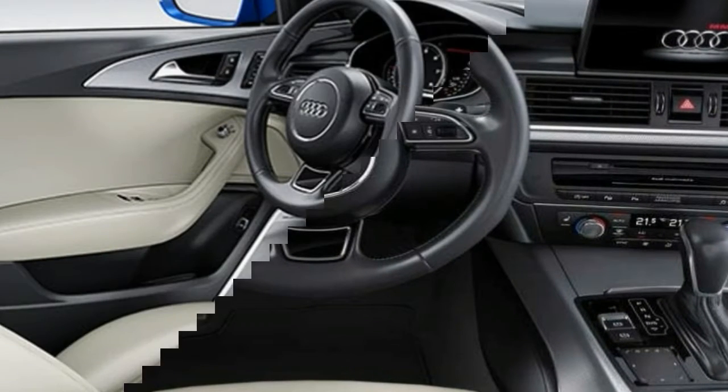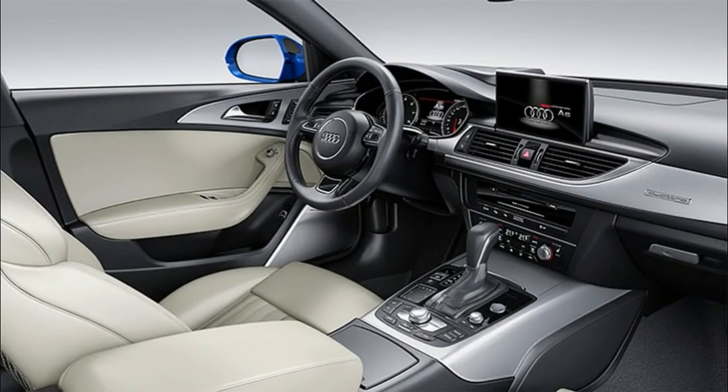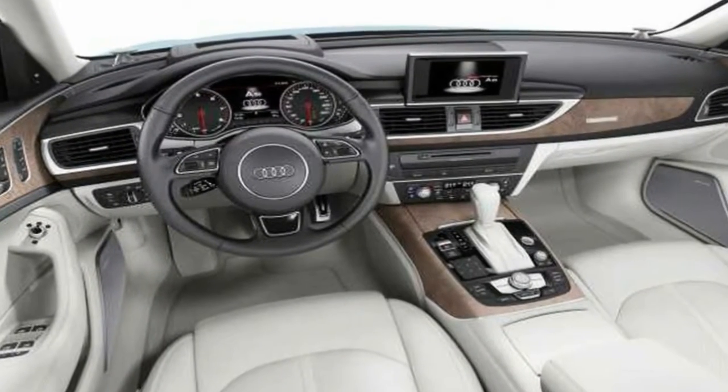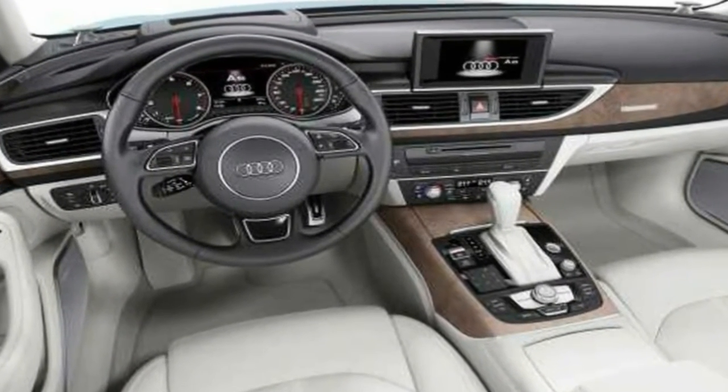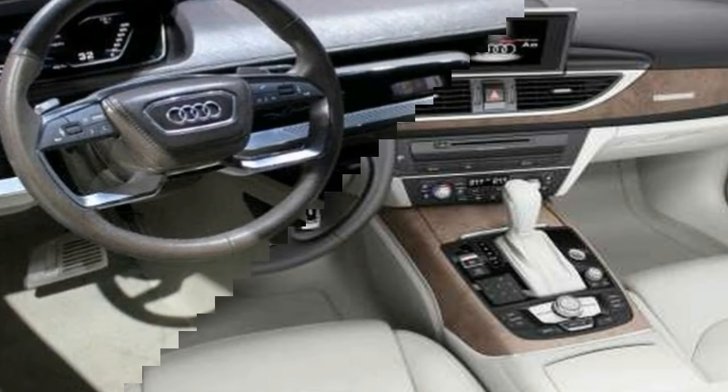We wouldn't begrudge buyers for considering the Audi A6 against similar offerings from BMW, Mercedes-Benz, and Lexus. In fact, we'd encourage the comparison. The A6 excels in safety and features, which is how we arrive at its high score.